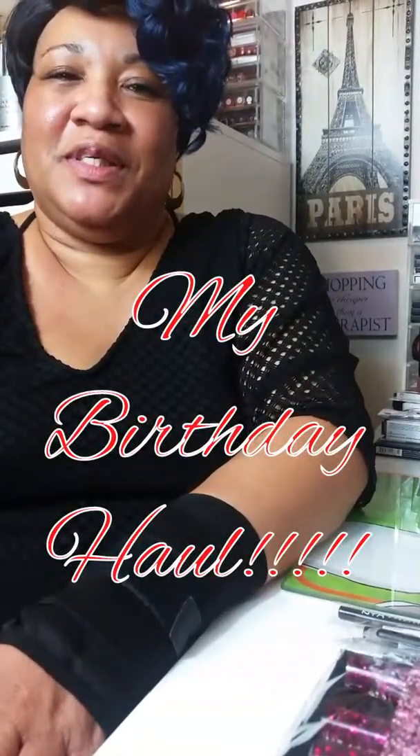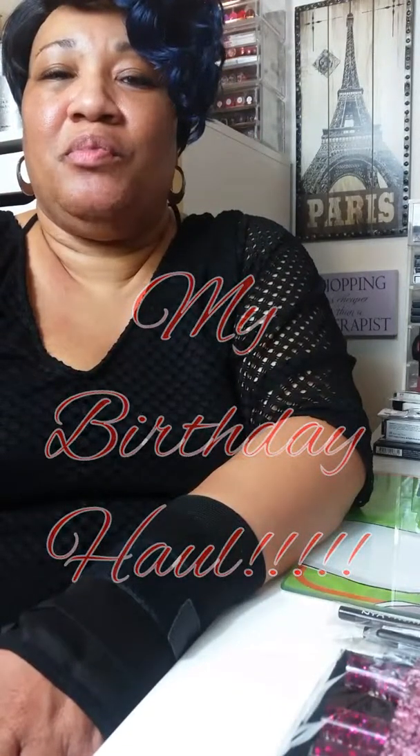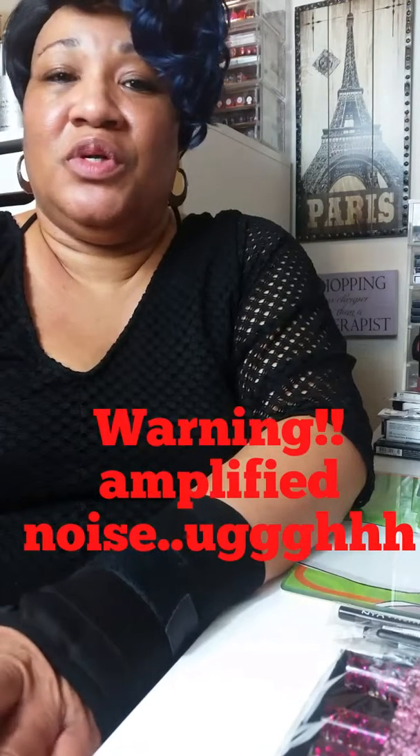Welcome back to my channel, Madam CJ Mam Glam. I'm here to bring you my January birthday eclectic haul. I did this video in its entirety yesterday, but it only compiled to a certain percentage and then it wouldn't go any further, so I'm having to do this video all over again.